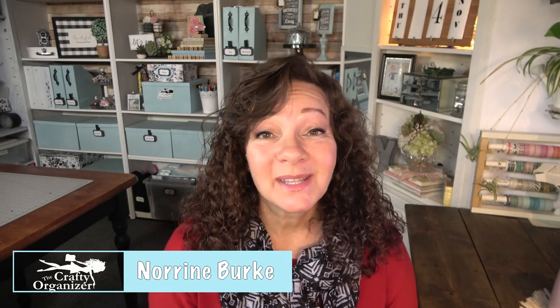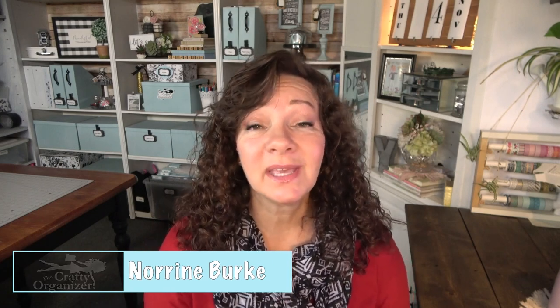Hello, I'm Noreen Berg. Welcome to The Crafty Organizer where I love bringing you ideas for organizing, decluttering, upcycling, DIYs, and anything crafty. Some of these tips I'm going to bring you today I have shared before, but this is a great chance to refresh, go over them again, or bring you something new. So here are 10 of my best habits you need to break to keep your areas organized, plus a bonus.